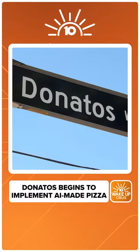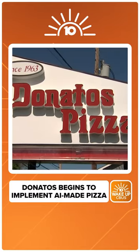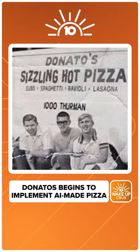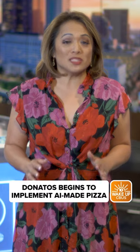Donato's Pizza is celebrating a milestone today — 60 years of making pizza. I got to go inside the original store in German Village, where the pizza chain rolled out its newest technology today.